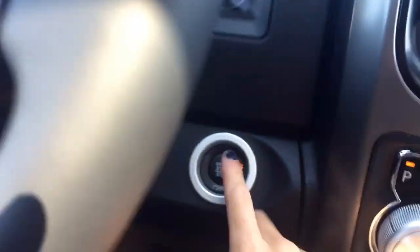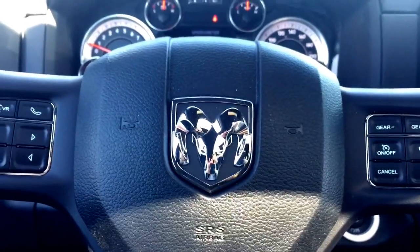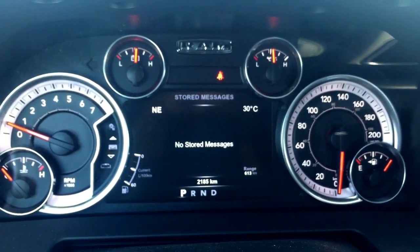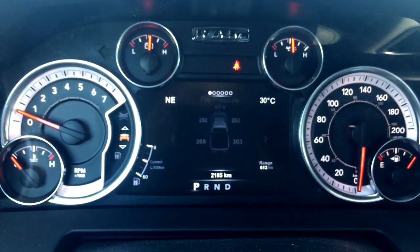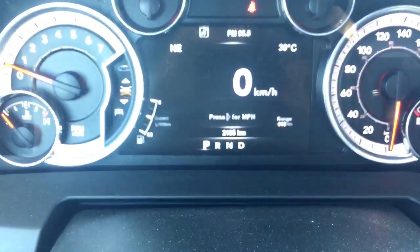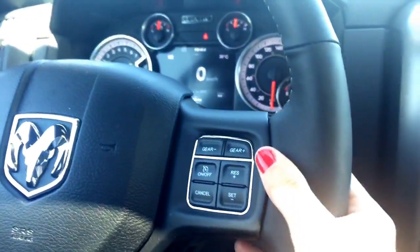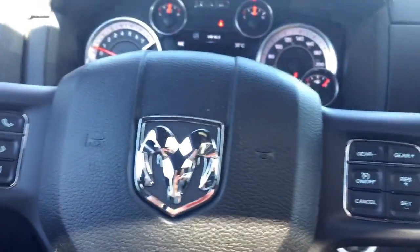Since I did remote start it, you just have to hit that push button start to activate it and everything will start up. Looking at the steering wheel, you have your RAM emblem and all your menu option arrows so you can go through your fully customizable LCD screen. You have your outside temperature, compass, and down there you can see 2,185 kilometers on it — talk to our finance team about what warranty remains. On this side you have cruise control and gear settings, and wrapping your hands around the wheel you have audio controls for volume and tuning. You also have a nice leather-wrapped heated steering wheel with that lime green stitching.